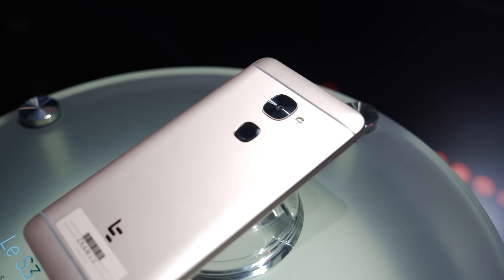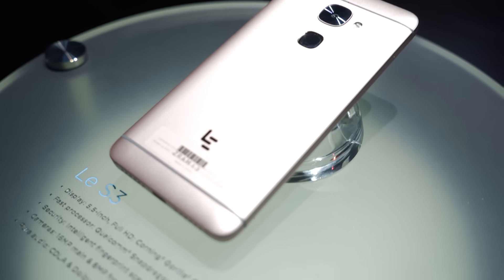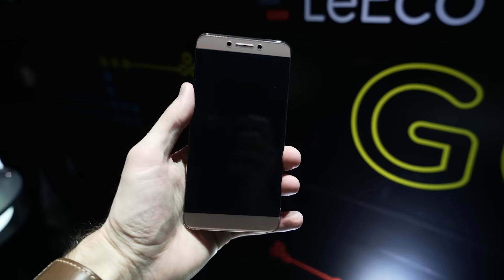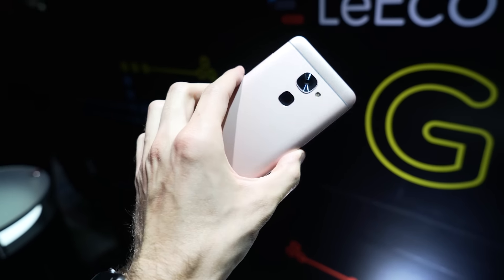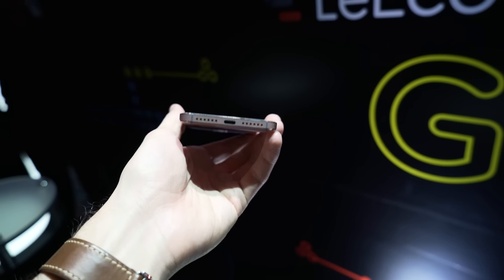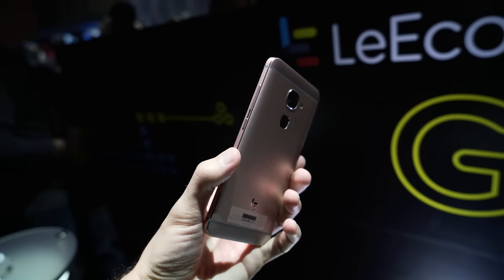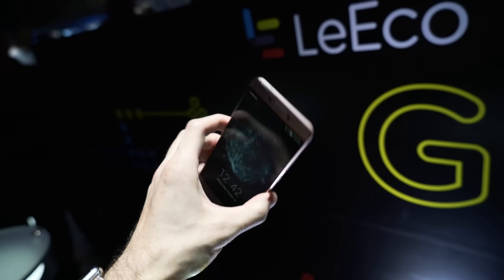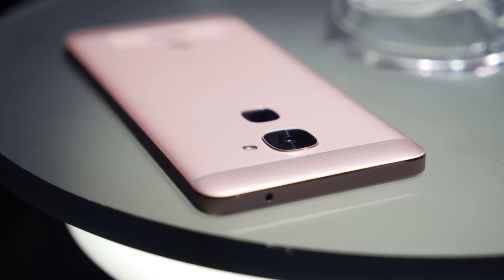Moving on to the lower budget one, the Le S3 — it's a very similar phone, except for the processor and a couple other features. We still have the same 5.5-inch full HD display, one less gig of RAM at 3 gigs, Quick Charge 3.0, same fingerprint sensor, same 16-megapixel rear-facing camera, and 32 gigs of built-in storage instead of 64. Both phones have also ditched the headphone jack, so Android users can share the misery and sorrow of iPhone 7 users as well.